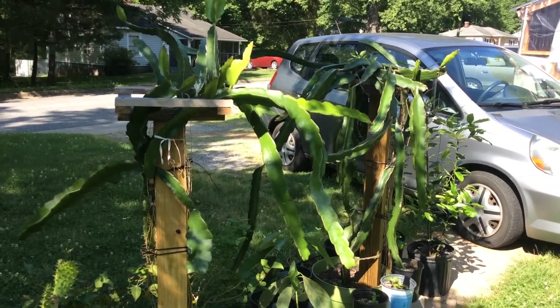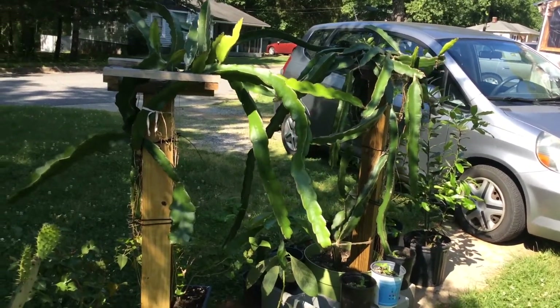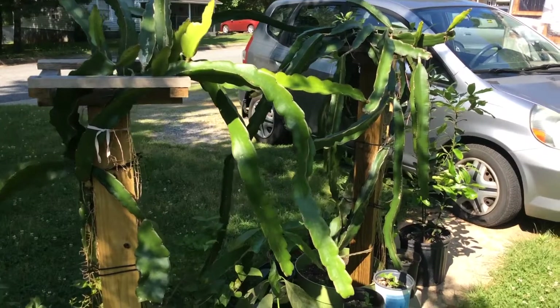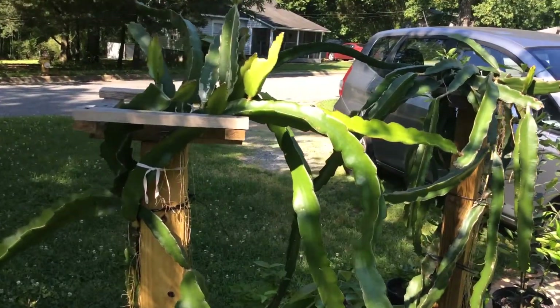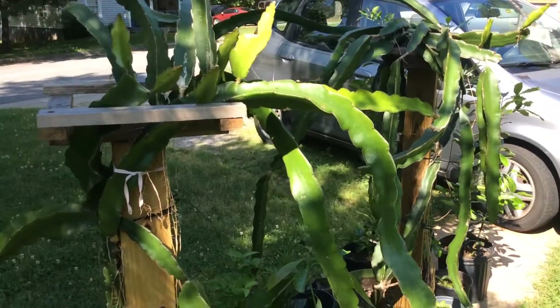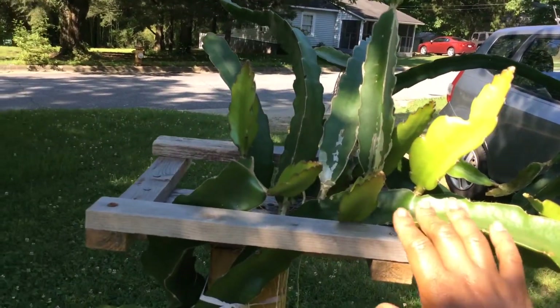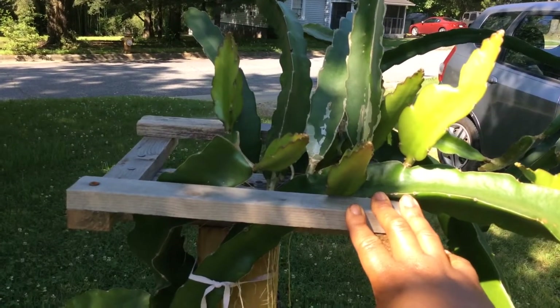Hi guys, I want to give you an update on my dragon fruits. These are my two biggest dragon fruit plants which I had inside over the winter, and they've been outside for about two months — all of April and May. You can see this dragon fruit plant right here, which I call my mystery dragon fruit plant because I'm not exactly sure what it is.